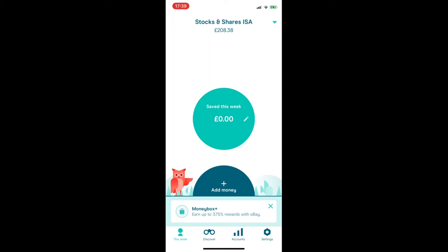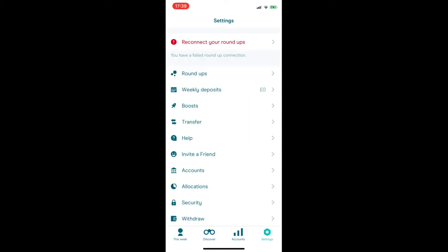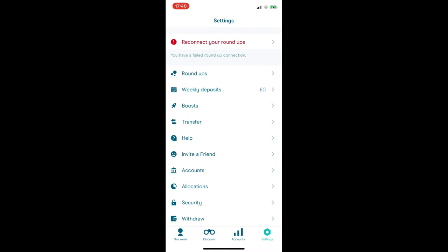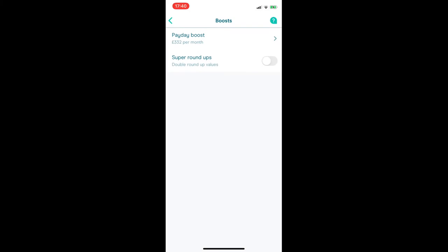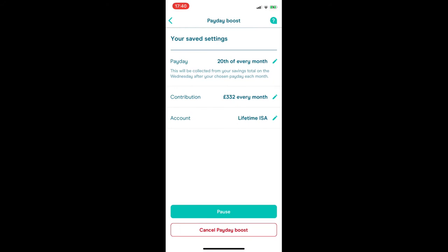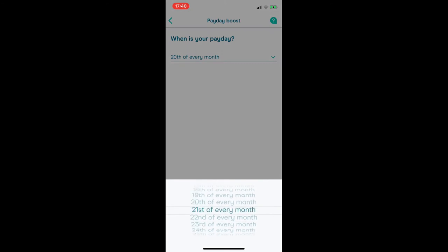That's one way to set up a weekly deposit under 'Add Money'. You can also set them up under the Settings tab in the bottom right. There you'll see headings for Roundups, Weekly Deposits, and Boosts. Weekly Deposits here work the same as before, just under a different menu. Monthly payments are categorised under Boosts — called a Payday Boost. I've set up a payday boost for my Lifetime ISA, and you can choose whatever your payday date is.